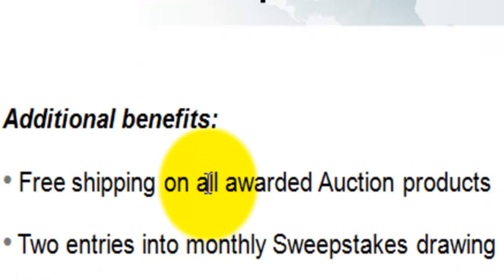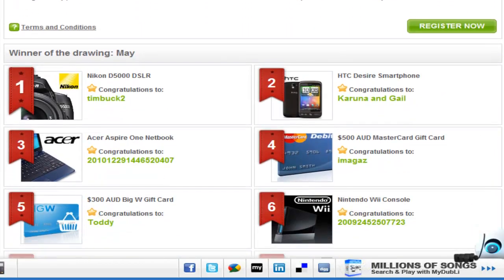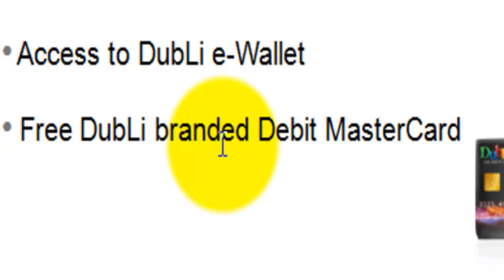You get free shipping on all awarded auction products from the unique bid auctions. Two entries into the monthly sweepstakes drawing, which have great prizes like cameras, computers, phones, free credits, and heaps more. You get access to your own Dubli eWallet, where you can manage your cash card purchases, and a free Dubli-branded debit MasterCard, which you can use anywhere that MasterCard is accepted.